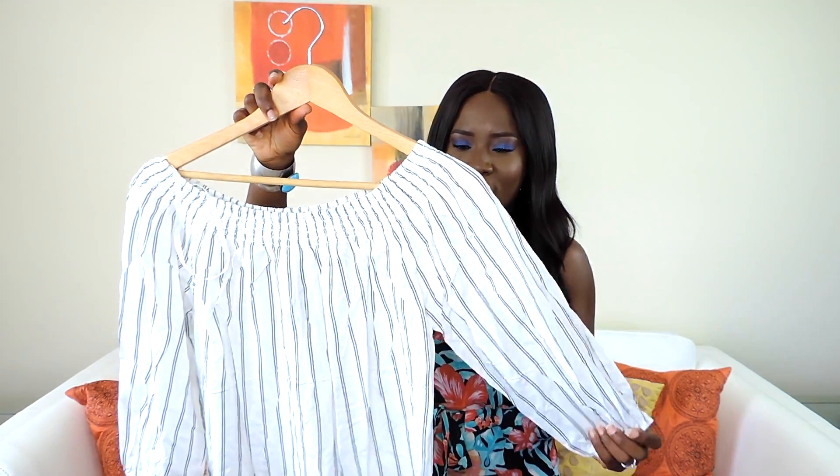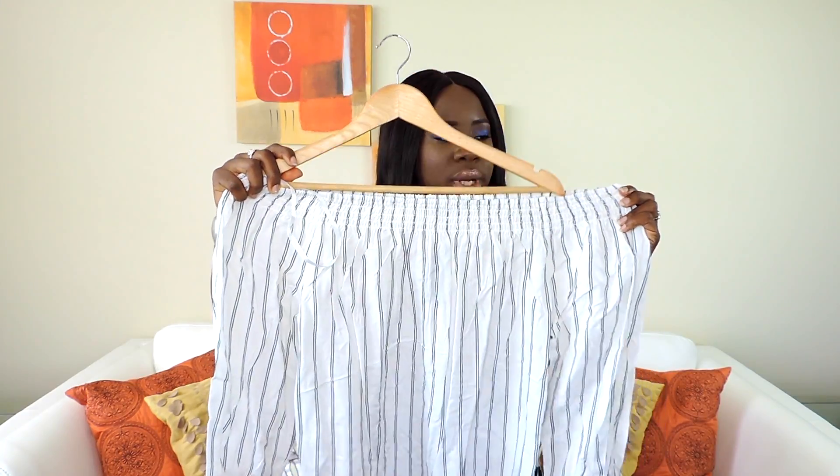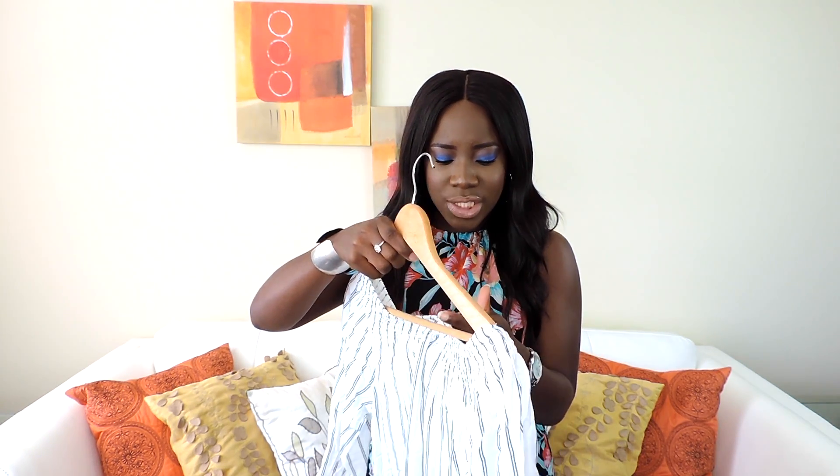You guys have been seeing off-the-shoulder tops everywhere, and I had to get some. So I got this one from Sissy Cher — it's off the shoulder and very simple. I'd wear this with like jeans and throw on some nice colorful sandals. It was originally $26 and I got it for $14.